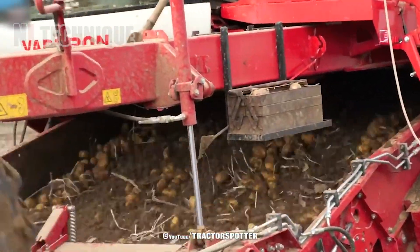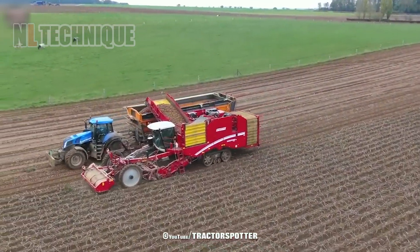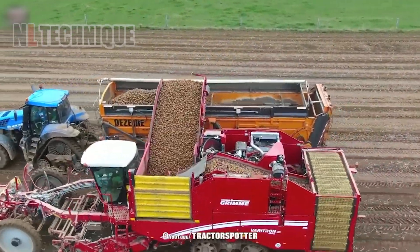The Desura Trans Max Turbo Cleaner transforms potato harvesting, swiftly and efficiently collecting tubers from the field while its advanced cleaning system ensures top-quality produce on the farm.